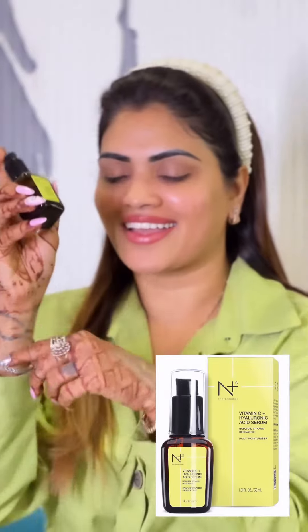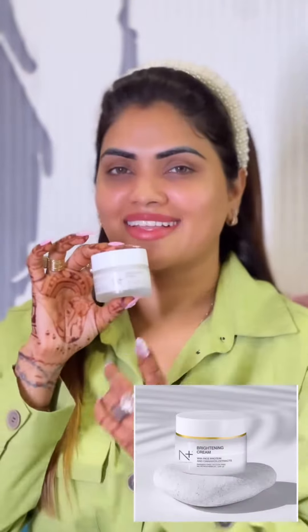After that, we are using Hyaluronic Acid Serum which has 20% Vitamin C. This is a very amazing product for deep moisture. My skin type is totally dry, so I always use this product.